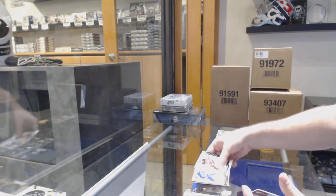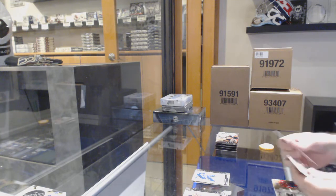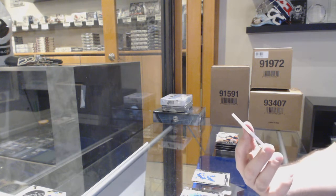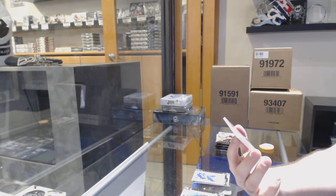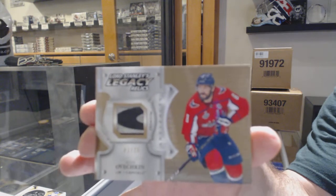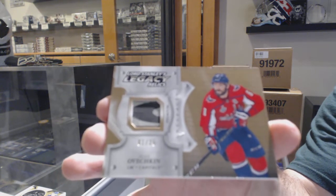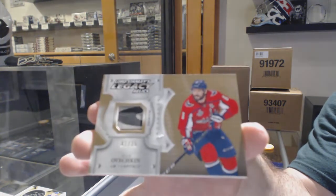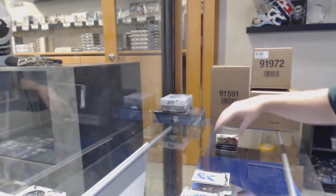We've got a Vancouver Canucks at $6.99 — Brock Besser. That is filthy. Lord Stanley Legacy Relic Stick Piece, numbered 1 of 25 — Alex Ovechkin. Lord Stanley Legacy Relics. That is sweet. Not very often do you get a stick piece in Artifacts like that. Wow. Congrats, Washington.